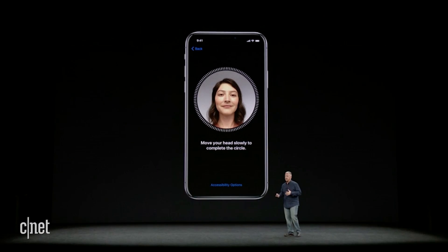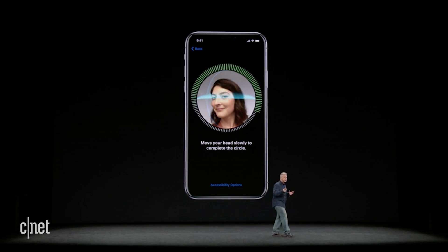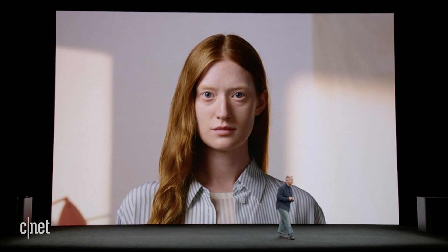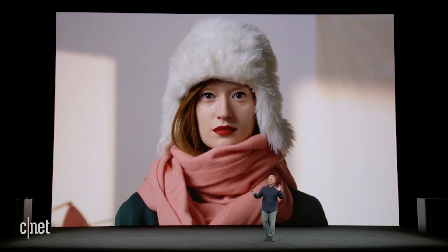When you set up Face ID, you just follow the on-screen instructions and it tells you how to move your head around in the camera so Face ID can recognize your face. And that's it — you do that once when you set it up. Face ID learns your face, even if you change your hairstyle, put on glasses, or wear a hat. It learns who you are and adapts to you as your face changes over time.